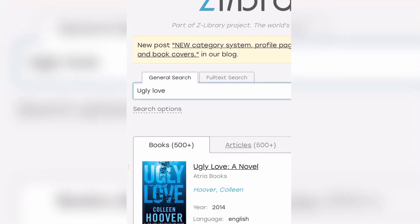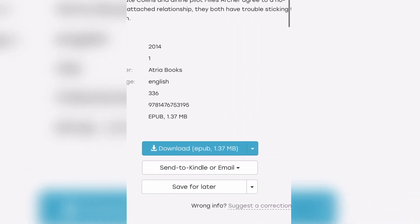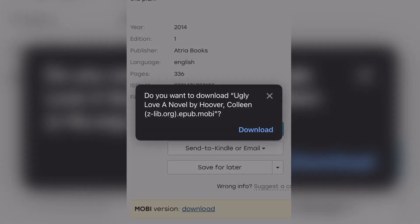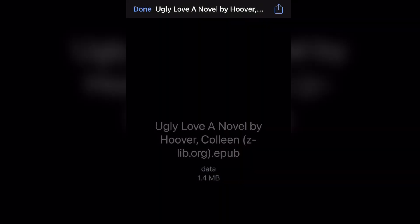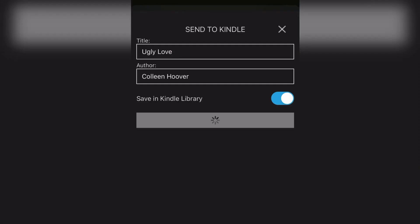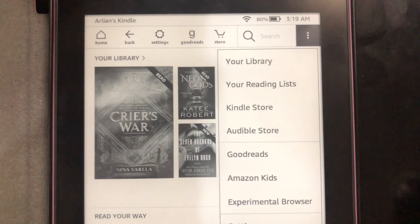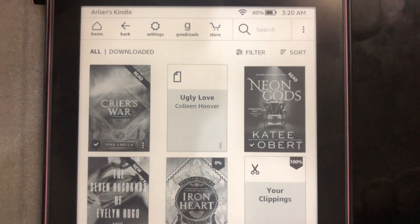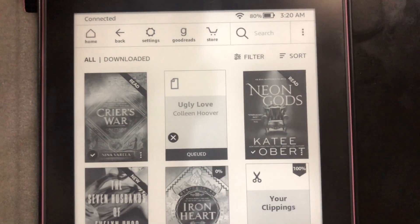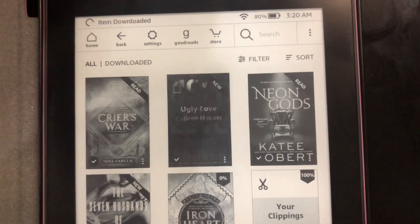I'll also show you a way if a Mobi file isn't available. All you have to do is sign up for free on a conversion site, convert it to Mobi, then download. Once I've completely downloaded it, all I have to do is share it to my Kindle. When I send it to my phone, I go to my library, press it, it starts downloading, and then done.